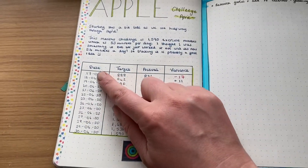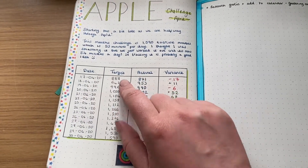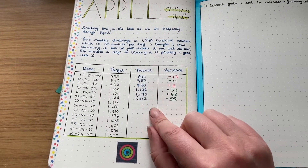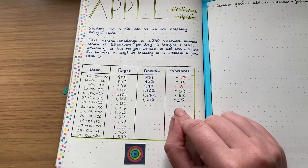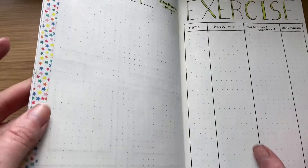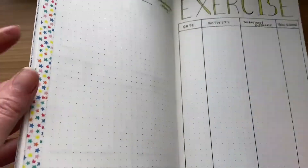I'll just show you — so this is it here. As you can see I didn't start doing it until the 17th, but I just write down all the targets and then I can see on a daily basis how I'm doing. And as you can see I'm smashing it at the moment — I pretty much have a day off. So that's it for the monthlies.